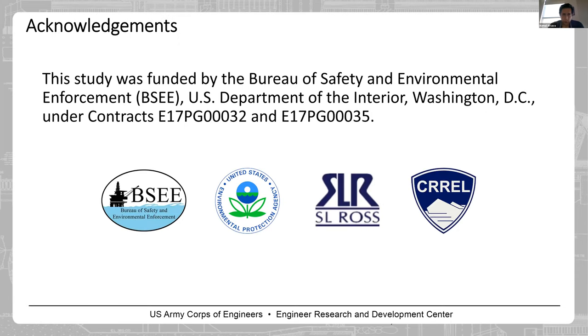As acknowledgement, the Bureau of Safety and Environmental Enforcement is the sponsor of this project. I would like to thank them for their support, and also thank EPA and SRO's for their contributions. Thank you very much for listening.